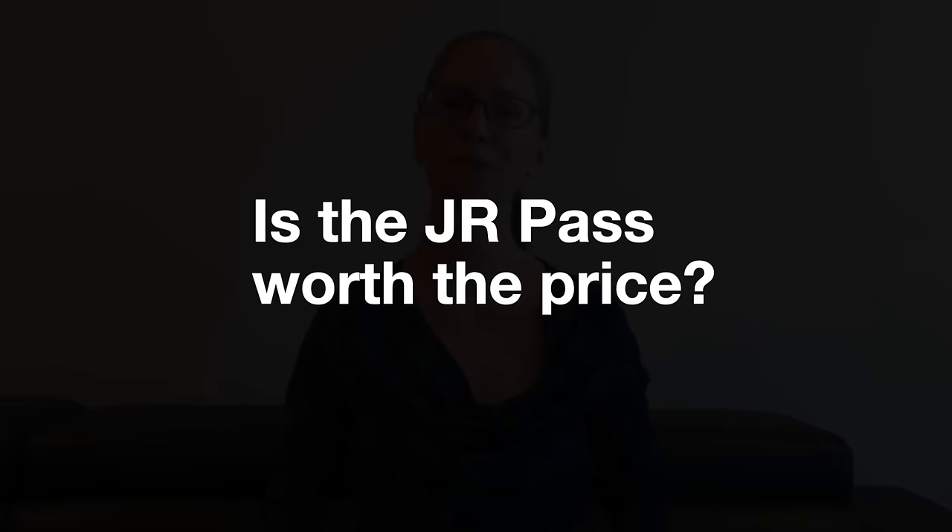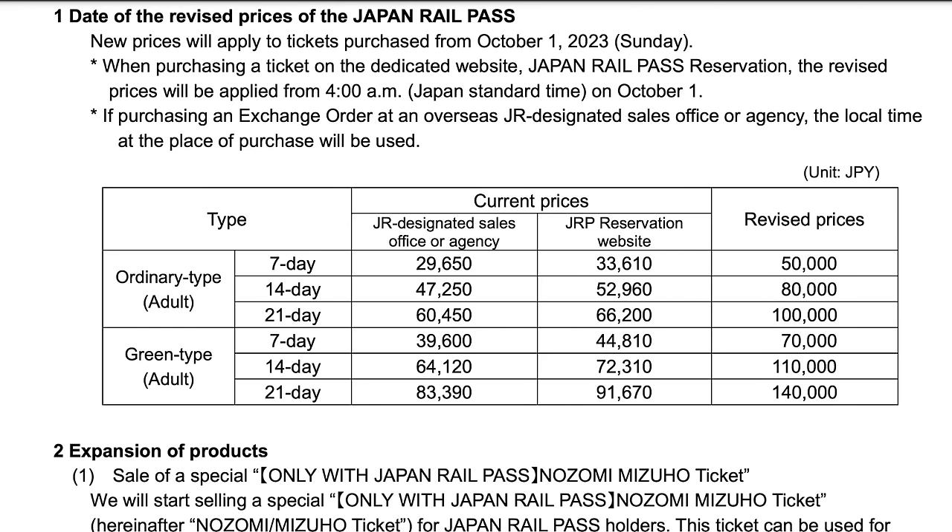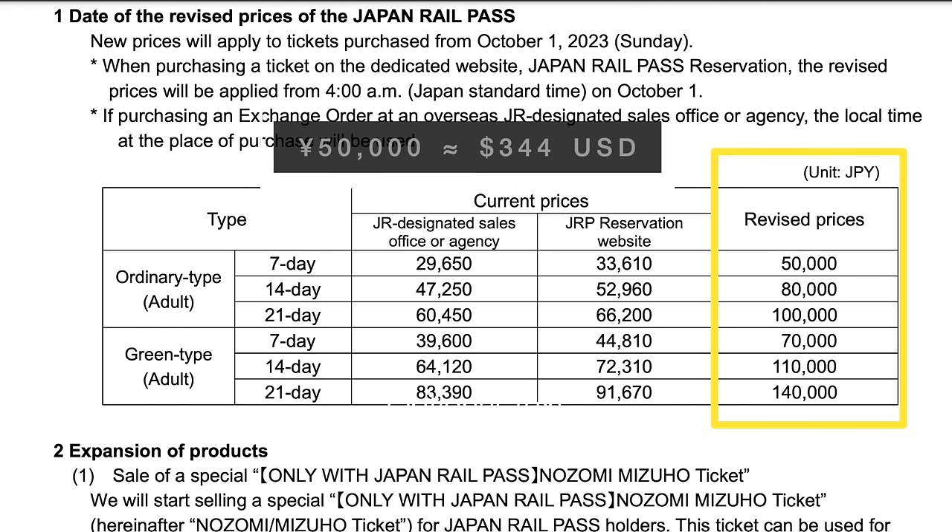Do you need a JR Pass for your Japan trip? Is it worth it for you? Let's look at whether the JR Pass is worth it for some common Japan itineraries. Currently, an ordinary 7-day pass purchased through a travel agent before coming to Japan costs 29,650 yen. JR Passes for children ages 6 to 11 cost half the adult price. The cost will increase in October 2023, with the new price for an ordinary 7-day pass being 50,000 yen. If you'd like to pre-order by September 29, 2023 to lock in current prices, we have a separate video explaining how.